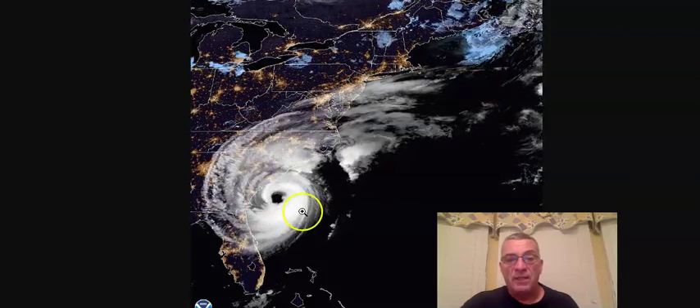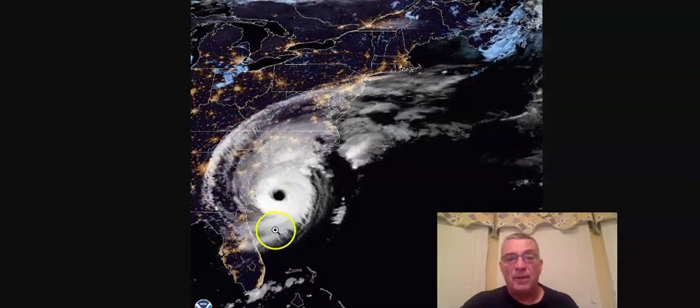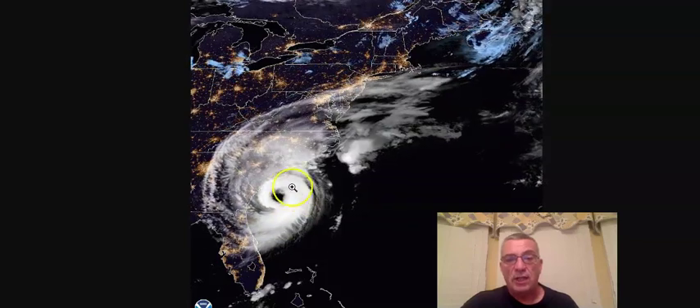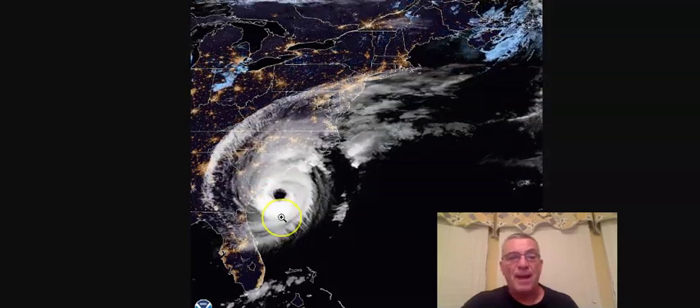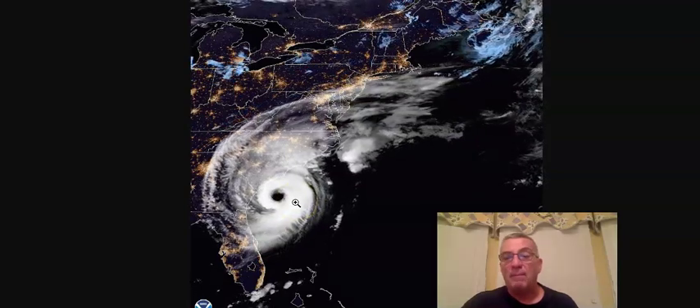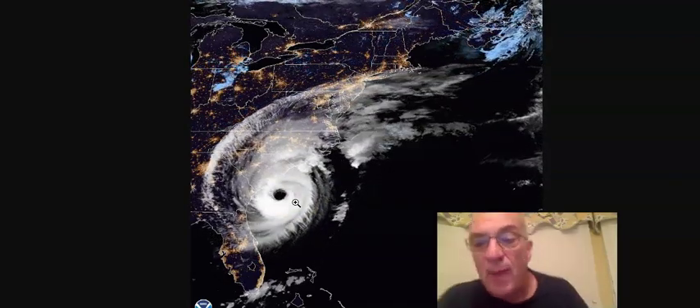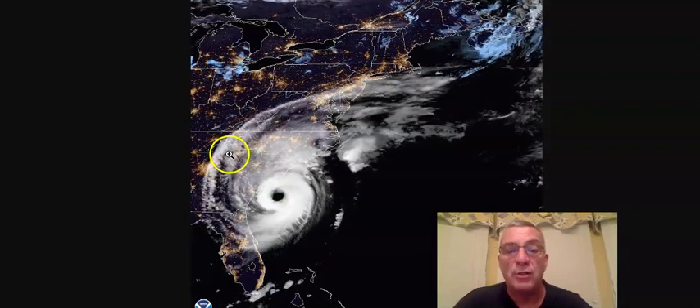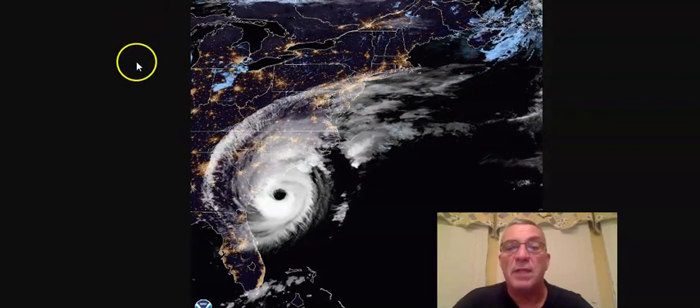There was a little bit of deterioration on the west side for a brief moment last night, for maybe a couple of hours. Then you start to see the eye wall just sort of wrap around again, so it looks like it's trying to maintain its Category 3 strength. It strengthened last night to Category 3 with top winds of 115 miles an hour and a lowest pressure of 957 millibars.